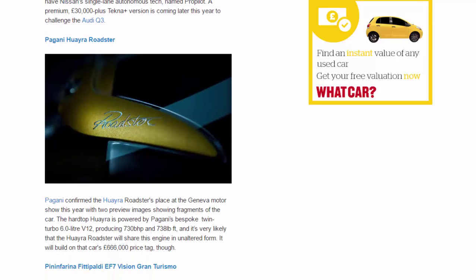Pagani Huayra Roadster. Pagani confirmed the Huayra Roadster's place at the Geneva Motor Show this year with two preview images showing fragments of the car. The hardtop Huayra is powered by Pagani's bespoke twin-turbo 6.0-liter V12, producing 730 bhp and 738 lb-ft, and it's very likely that the Huayra Roadster will share this engine in unaltered form. It will build on that car's £666,000 price tag, though.